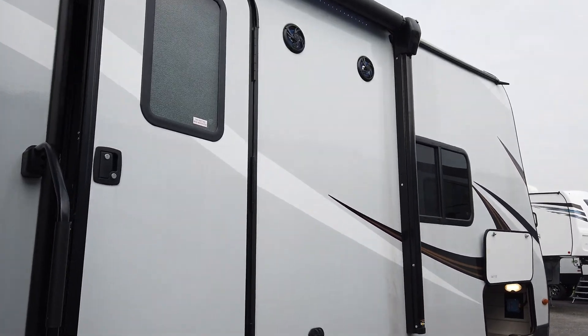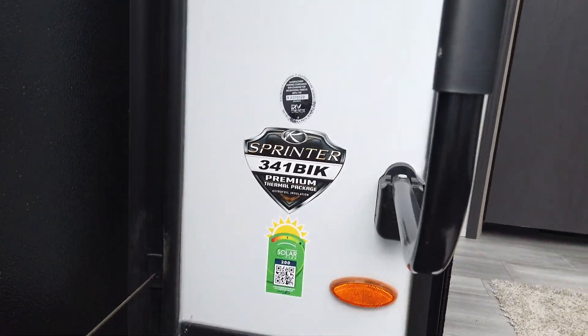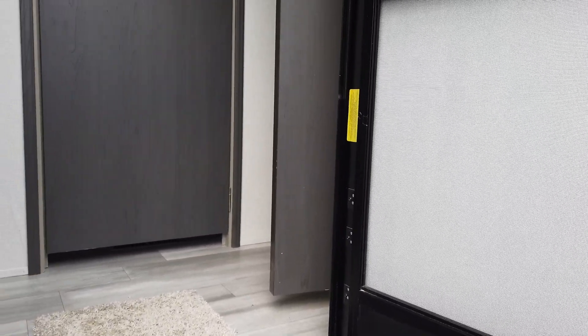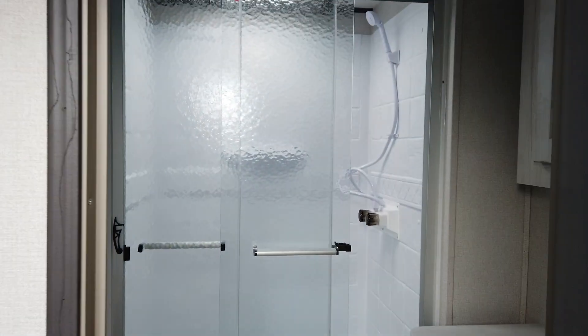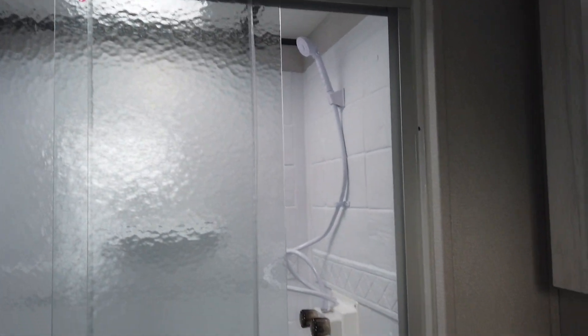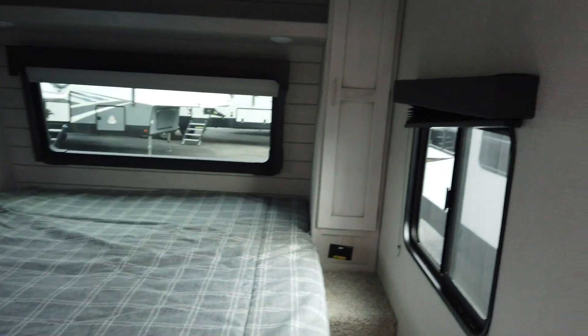Sprinters are absolutely wonderful campers. It's got outside speakers and the thermal package. This coach does weigh about 9,400 pounds so it's a little heavy. As you come in, the first thing you're going to walk into is the bathroom — look at that really nice shower with glass doors and a fantastic fan.